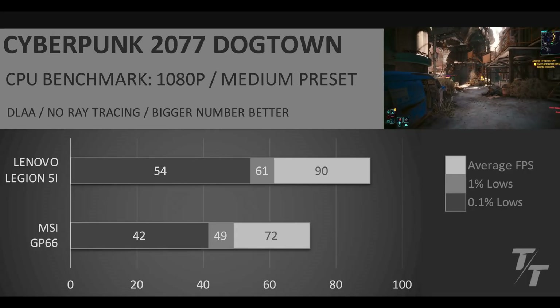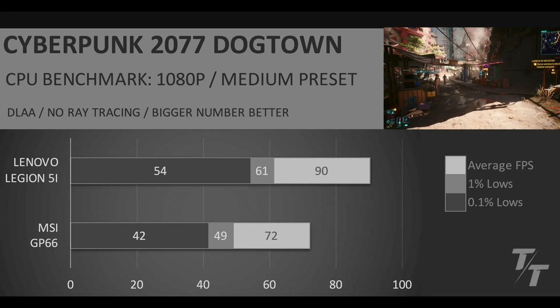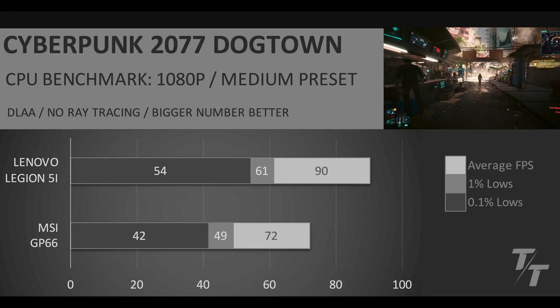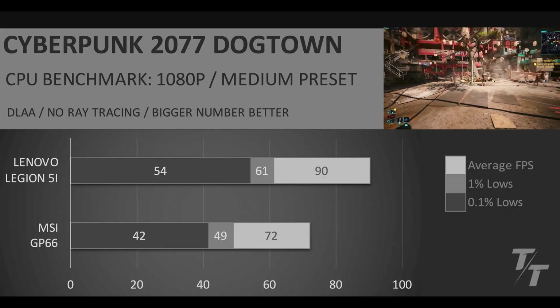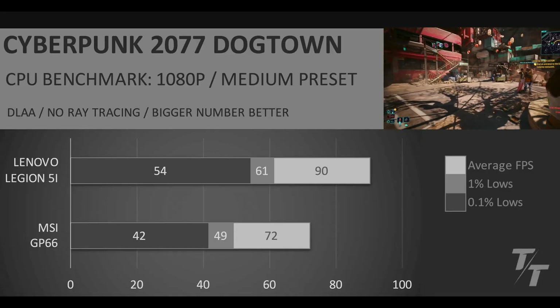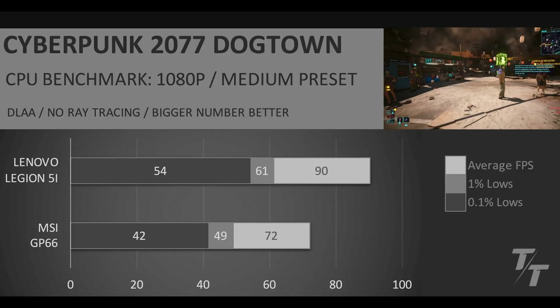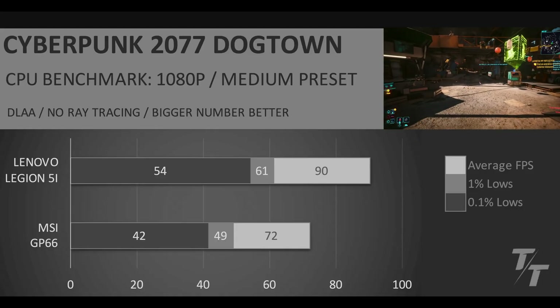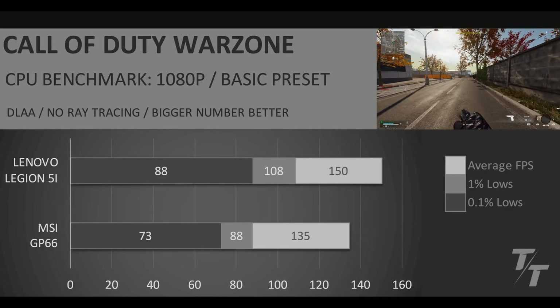First up, Cyberpunk 2077 in Dogtown at 1080p medium preset with DLAA and no ray tracing — we're doing this to stress the CPU more than the GPU. The Lenovo Legion 5i ends up having 25% better average FPS, and the Ultra 7 255HX is really stretching its legs. Let's see if we can close the gap with Call of Duty Warzone.